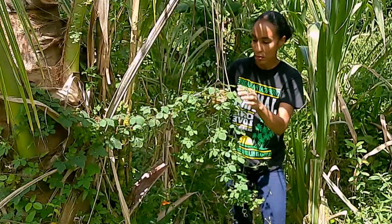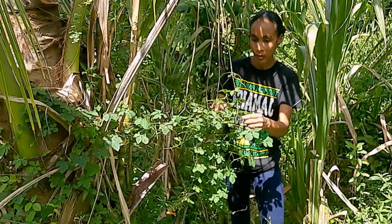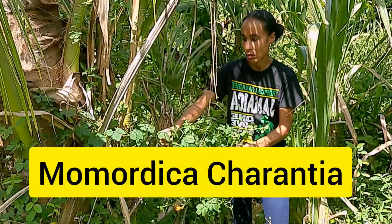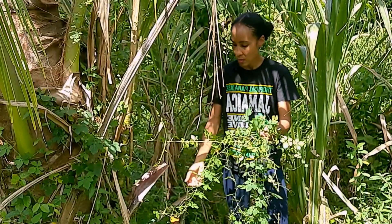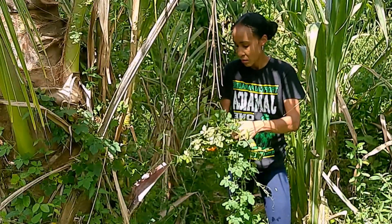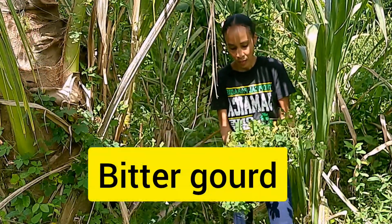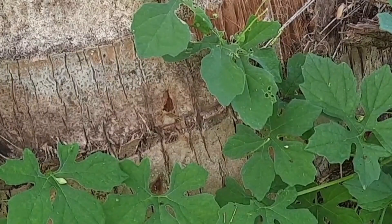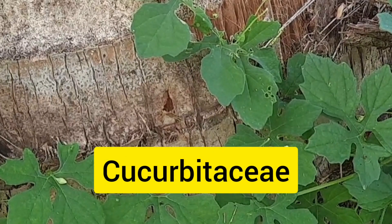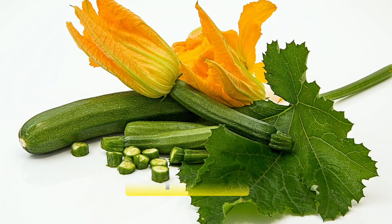Sarasi is one of many medicinal plants grown in Jamaica. Its botanical name is Momordica Charantia and it has other common names depending on the region. For example, you have bitter melon, bitter gourd, and bitter apple, among others. It's a member of the Cucurbitaceae family, to which pumpkin, cucumber, and squash also belong.